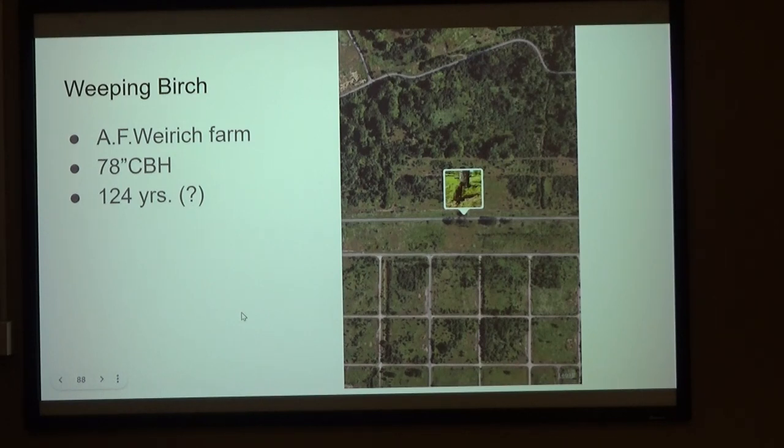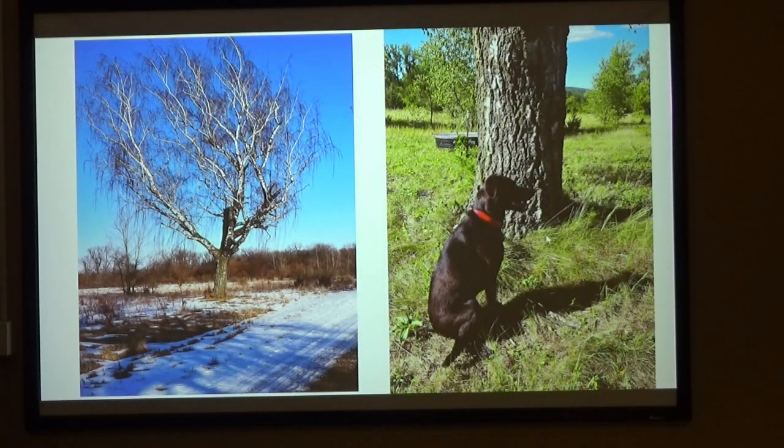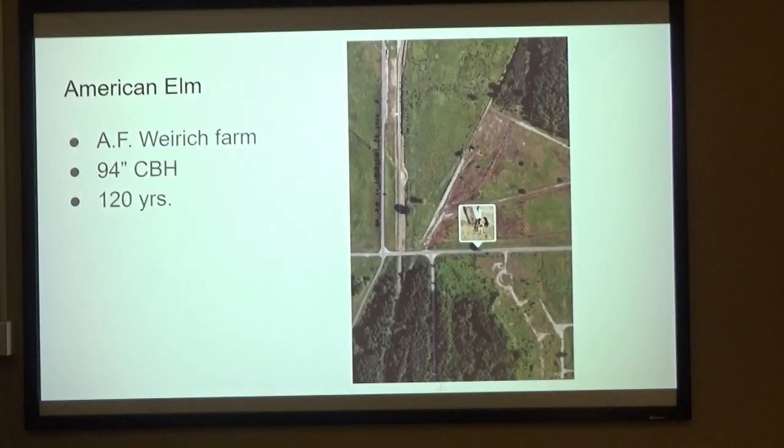We're talking on the north side of Rockhead here on this main road. There is a row of oaks — both black and bur oaks — along the south part. Right across the road on the old Weirik farm, there's this weeping birch. If you run or drive through there, you'll know this when you see it. We went back in the summer and got a close-up picture. And here's the Weirik farm in 1942 — there is probably that tree. Wow.